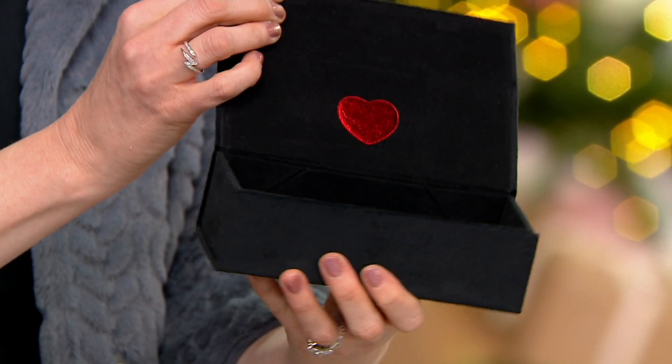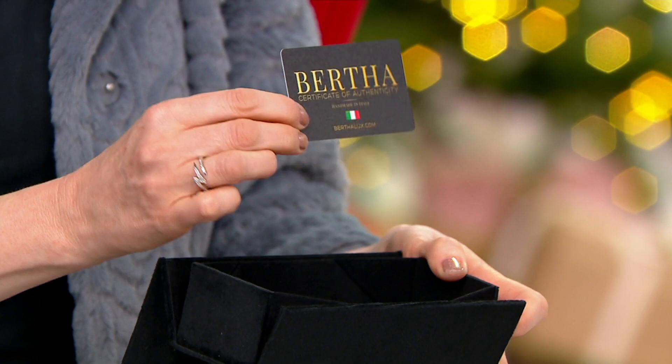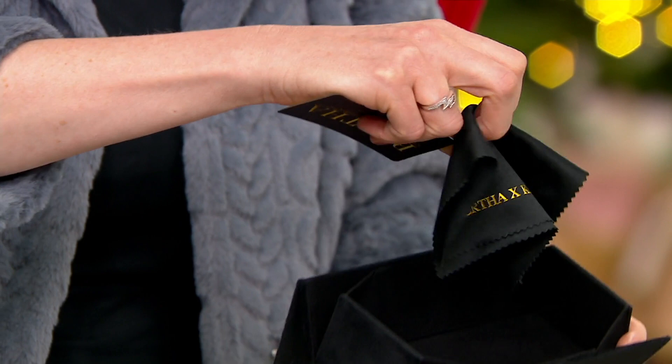Let me show you the box — it's beautiful. It's a black velvet box. I added a heart on the inside, just because I obviously like hearts. You're also getting a certificate of authenticity. Yes, they are Bertha, handmade in Italy. And of course the cute — look at that — Bertha by Katrina Zish, which makes me excited seeing that.